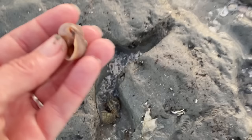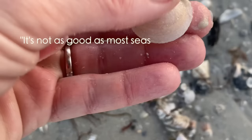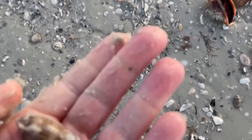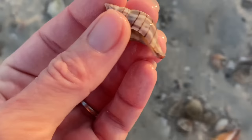Here we have a shark eye, which is a member of the moon snail family, and that is a living banded tulip — so I'm just going to leave that critter alone. I noticed the shells are kind of lacking this winter; someone else commented it's not as good as most seasons. For me though, I don't mind slowing down. This buttercup lucine, rose petal tellin, and lettered olive are still going to make me quite happy.